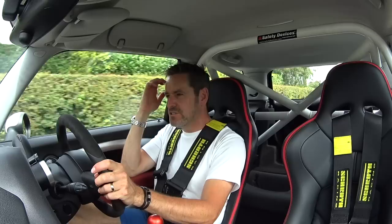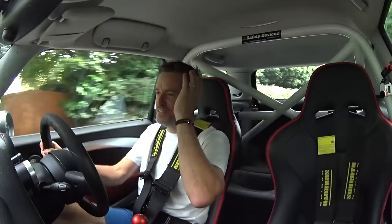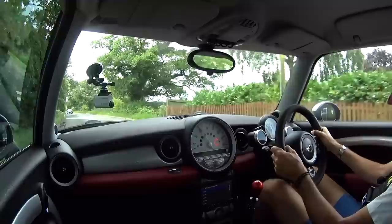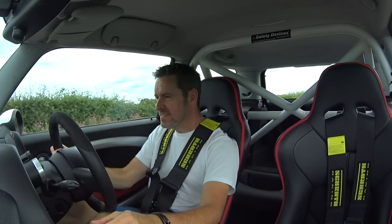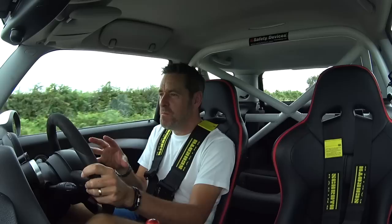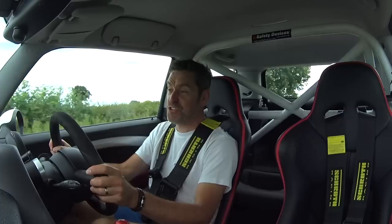I'm being very gentle. Instant thoughts before I start pushing on: you can tell this is properly powerful and all of that power is going through the front wheels. It's got a limited-slip diff, but the guys are saying they might need a more aggressive diff in terms of locking ability because it just doesn't quite know how to deal with 450 horsepower in a front-wheel drive car. That turbo sounds awesome.